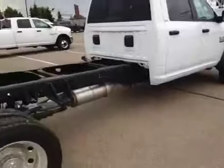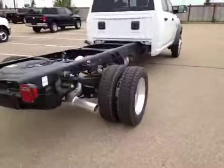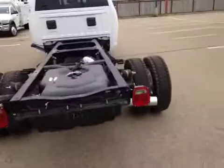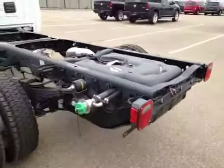The Ram 5500 is sitting on 19.5 inch alloy wheels with Continental all-season tires. Of course in the back there are dualies. Here there are electrical power points that can be controlled from the inside of the cab.